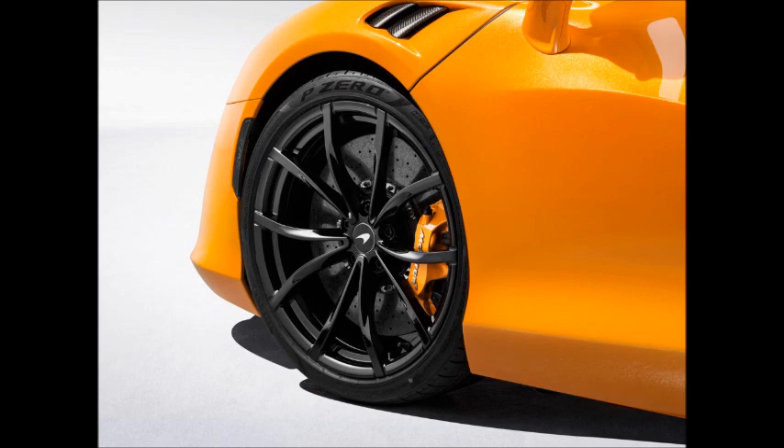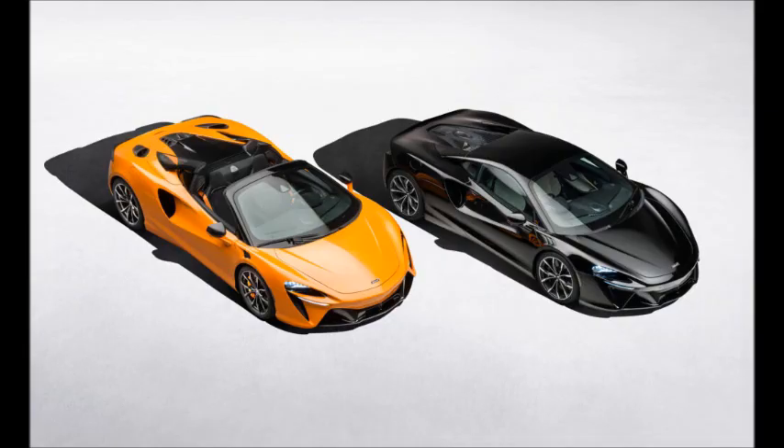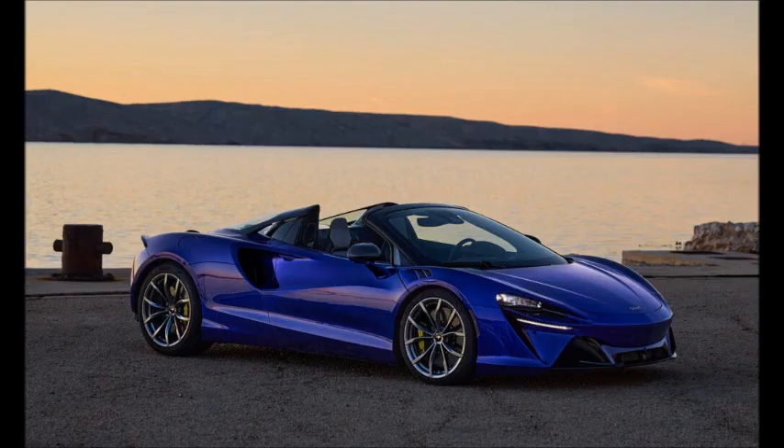0 to 62 mph (100 km/h) takes 3.0 seconds and the quarter mile is ticked off in 10.8 seconds — the first number identical to the pre-power-boost coupe, the post-upgrade hardtop could be faster, and the second only a tenth longer. McLaren says there's no change to the electronically limited 205 mph (330 km/h) top speed.